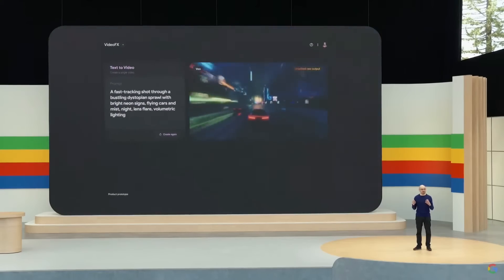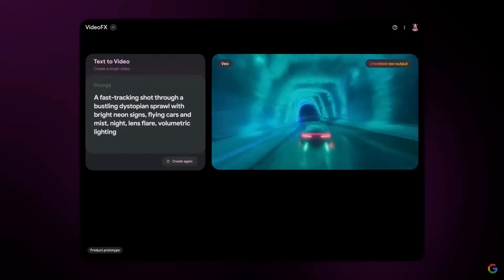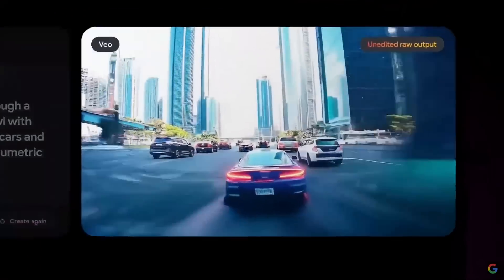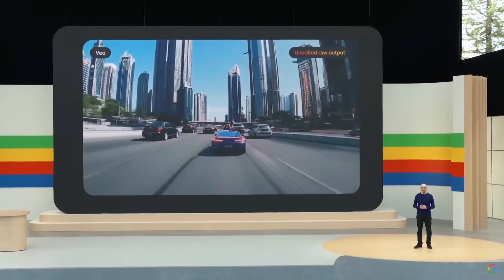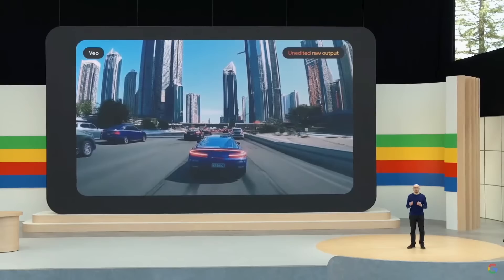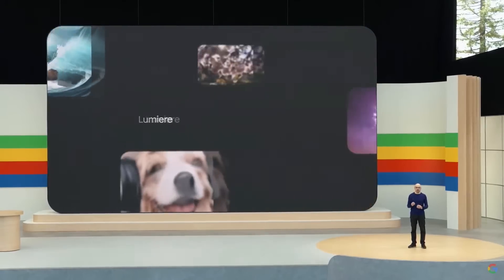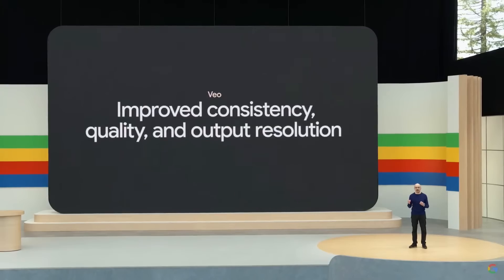Techniques for generating static images have come a long way, but generating video is a different challenge altogether. Not only is it important to understand where an object or subject should be in space, it needs to maintain this consistency over time, just like the car in this video. Veo builds upon years of our pioneering generative video model work, including GQN, Fanaki, Walt, VideoPoet, Lumiere, and much more. We combine the best of these architectures and techniques to improve consistency, quality, and output resolution.